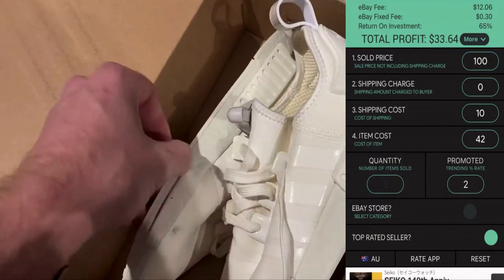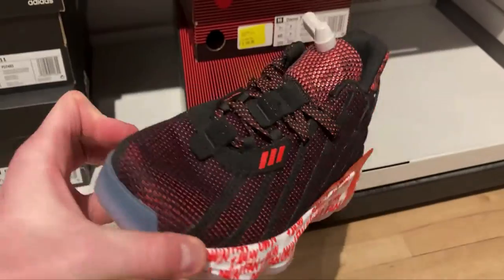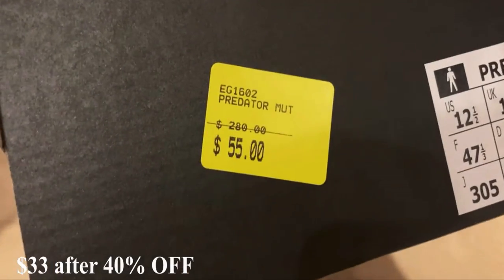Much like online arbitrage, there's retail arbitrage — going into retail stores like a Nike factory outlet, buying an item, and reselling it on eBay for a profit. You really need to know your numbers, and sell-through rate is the most important thing. You're investing quite a bit of money — maybe $50 or $100 at a time — so you need to ensure the item will actually sell well. The numbers I like to work with: buy at 70% off RRP, sell at 30% off RRP, and take roughly a 40% margin.